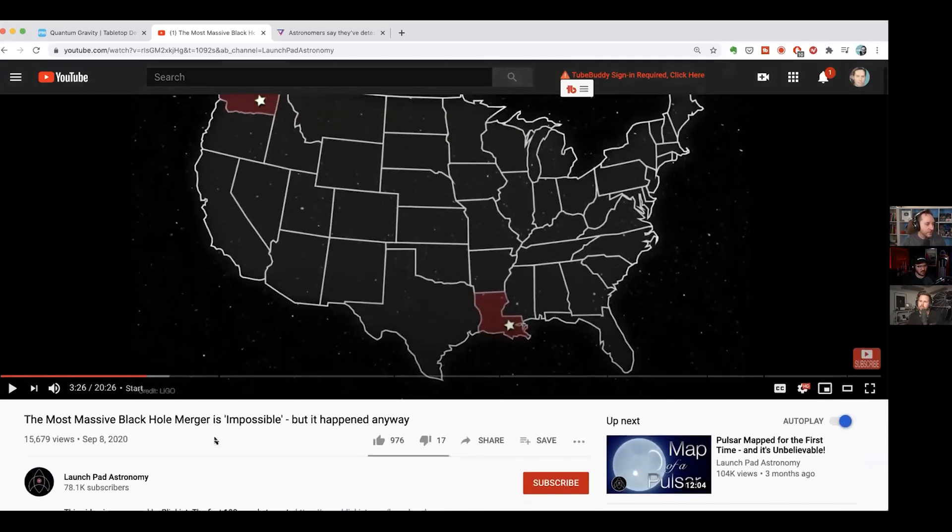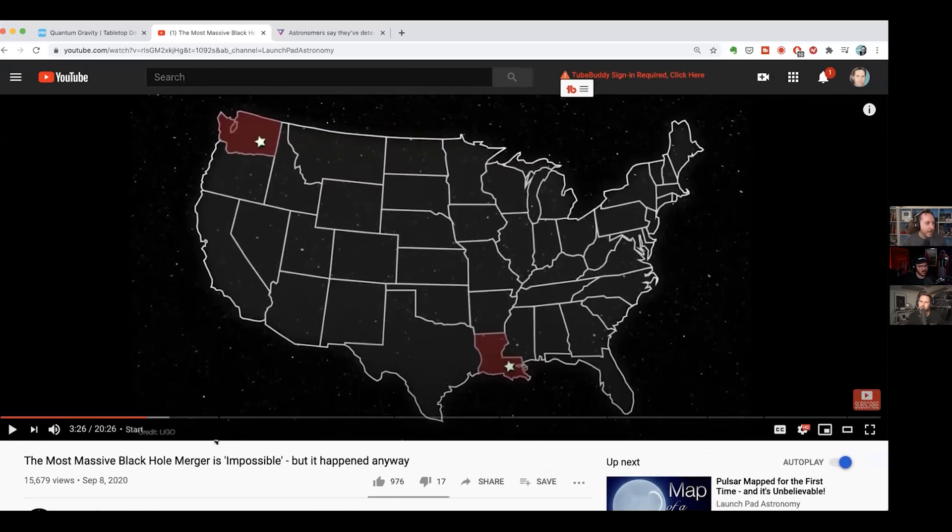So this is from the Launch Pad Astronomy YouTube channel. What you're seeing here is a star up here in Oregon and a star down here in Louisiana — these are two different LIGO observatories. The reason there are two of them is because they're so sensitive they can literally pick up gravitational wave differences the size of about a tenth of a proton, which is insane.